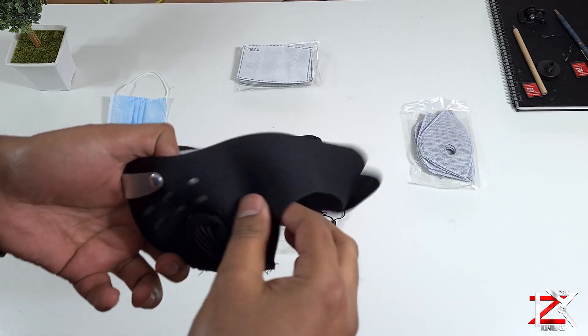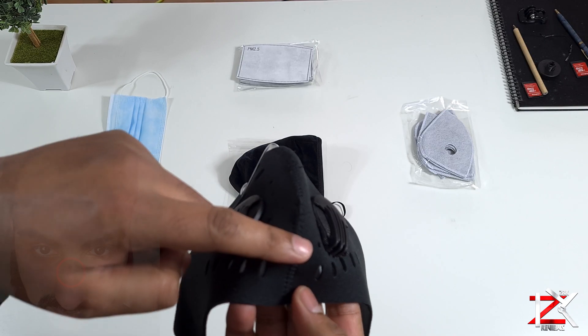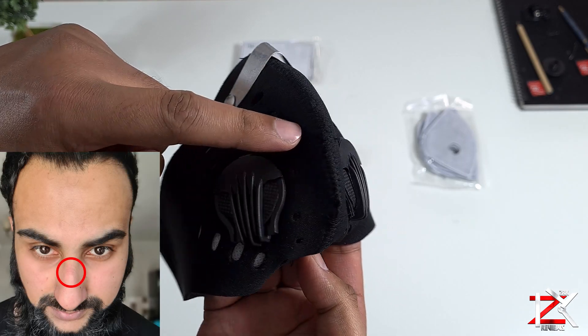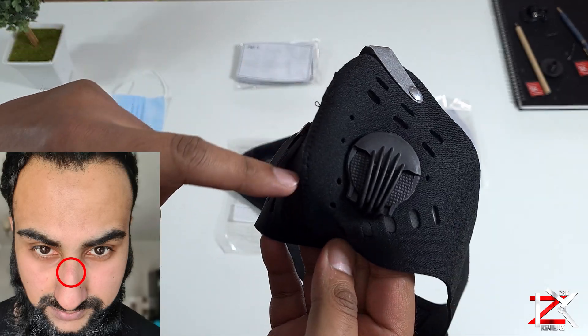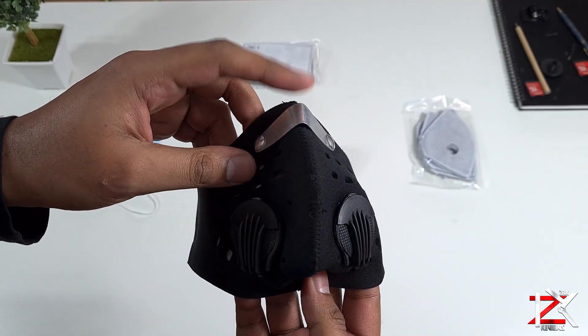It has an adjustable nose strap too, which I'm not very fond of — after one hour of wearing this mask, it gave me a swollen mark on my nose and it wasn't that comfortable. But anyway, I know the mask needs to be a tight fit to protect ourselves.